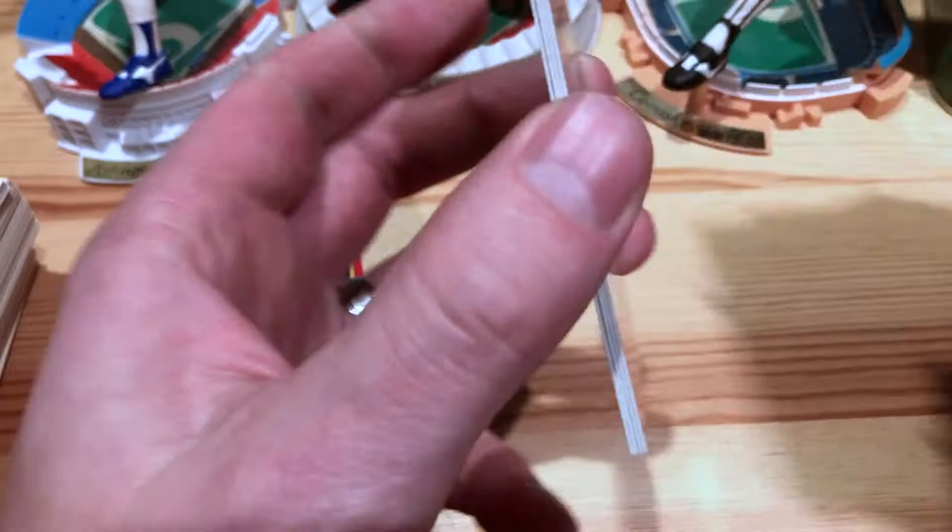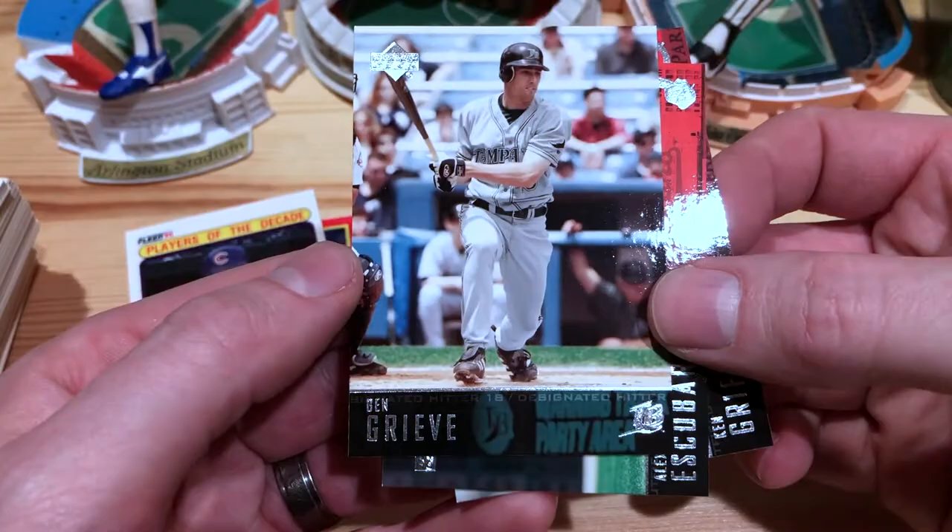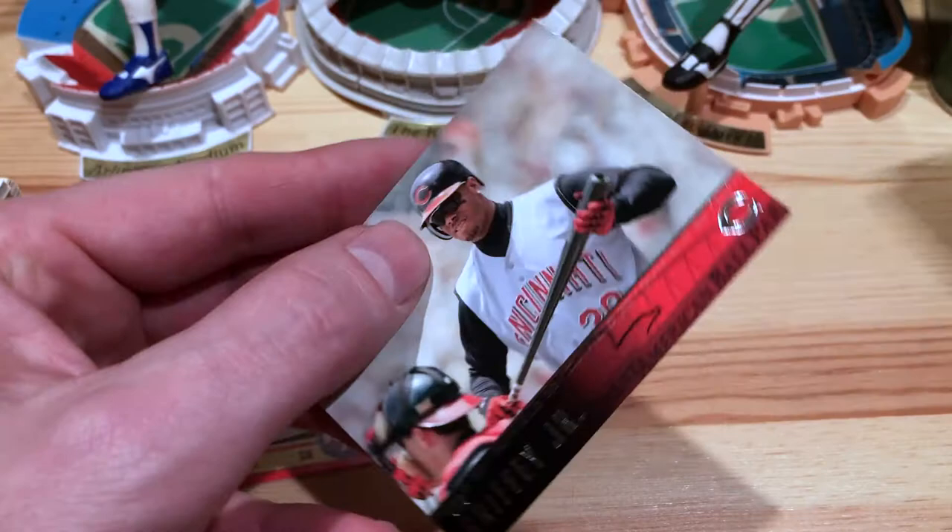Got some '86 Donruss — Gary Gaetti, that's an awesome one. Jeff Stone. These are a little bricked, not too bad. Oh, so this is — I have no idea what year these are. Oh, '04 Upper Deck, so definitely don't have any of those. Ben Grieve — he signs TTM. Alex Escobar. Oh, and a Griffey! We'll take that — wrong uniform, but that's okay. That's a cool one.